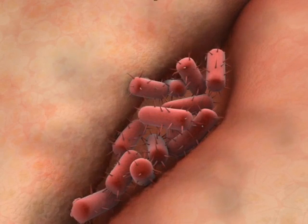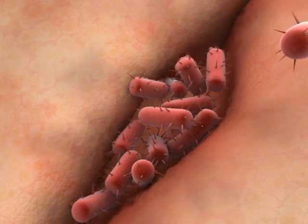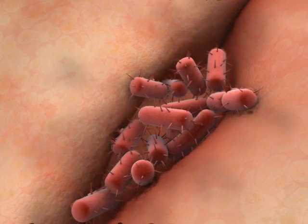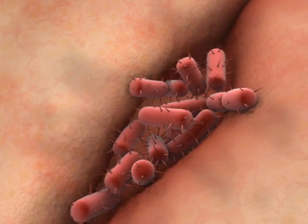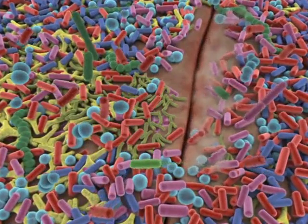A problem for the host arises when a number of bad bacteria attach to the surface of the intestine in a biofilm — meaning a film of multiple layers of germs. The bacteria try to burrow a hole in the wall, putting the host at risk of more serious infection. In this example, bad bacteria have caused a break in the wall of the colon.